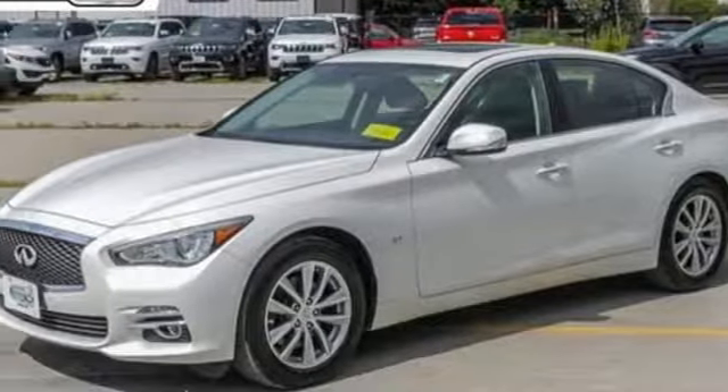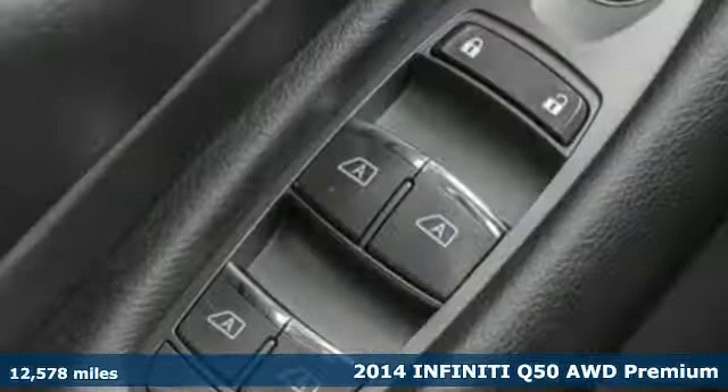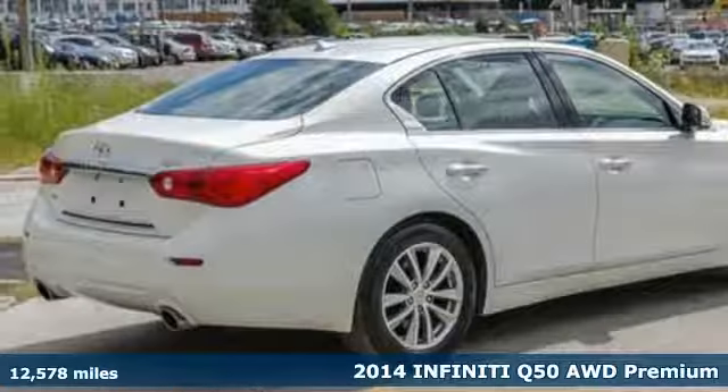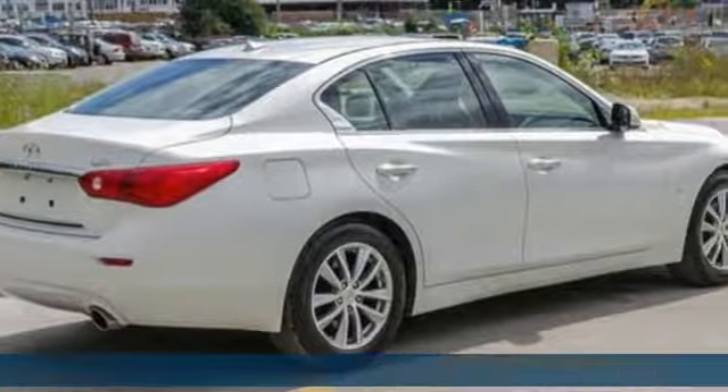Here's a 2014 Infiniti Q50. The sleekly designed Q50 sedan definitely offers luxurious comfort and decisive acceleration.